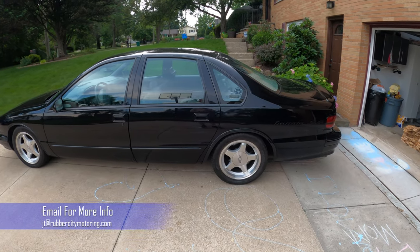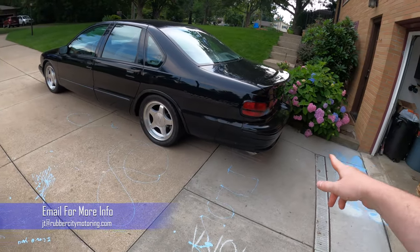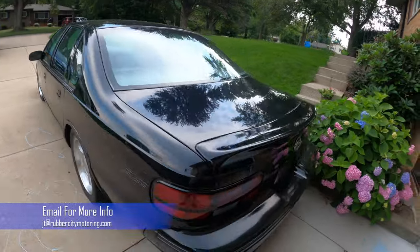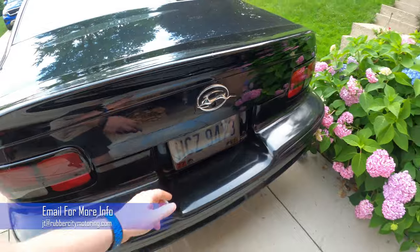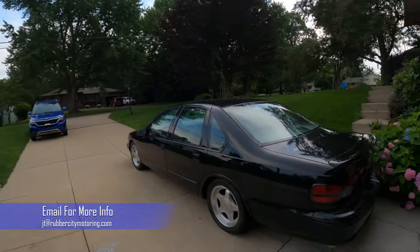Brakes: I just did the fronts and repacked the bearings — less than 5,000 miles on them. The backs were done within the past few years and are fine. I never put on the proportioning valve upgrade under the hood. In the back I have Air Lift Technologies airbags because it is lowered — if you loaded it up or used the trailer hitch it would sink, so those handle that. There's also a hidden hitch installed on the back.